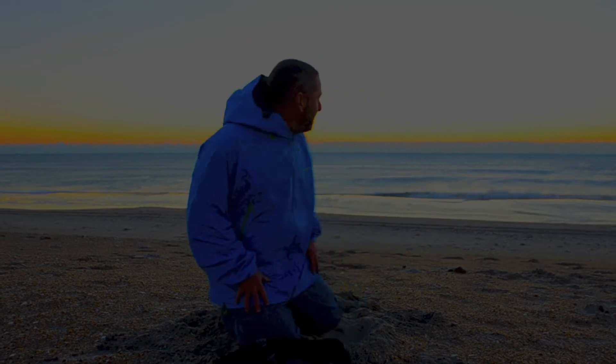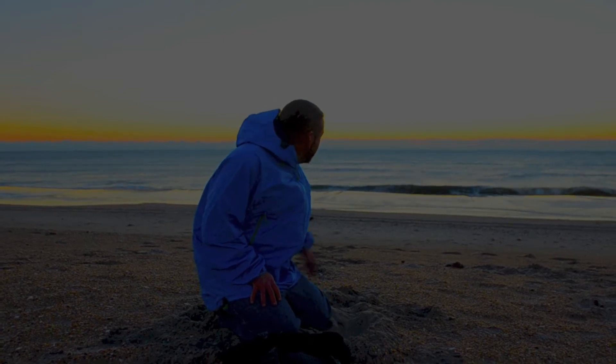Hi guys, it's Eric, your science teacher. I am coming to you today from Assateague Island National Seashore. This national seashore is on the eastern coast of the United States in the state of Maryland, and behind me is the Atlantic Ocean. We're here early in the morning and I think the sun is about to rise.